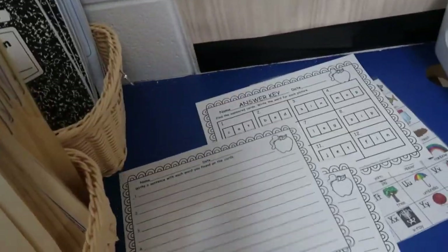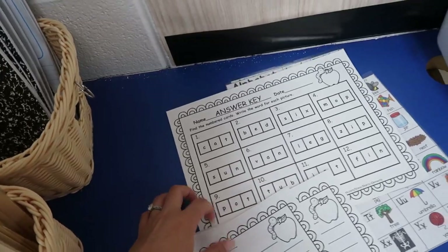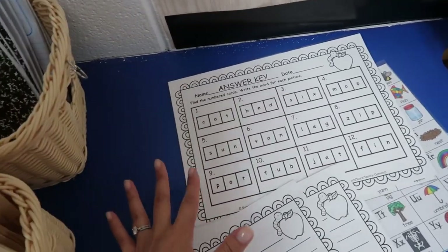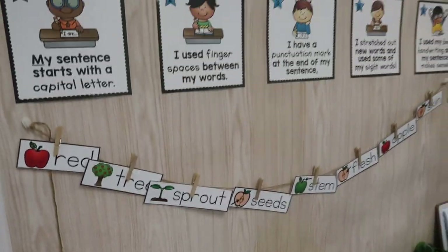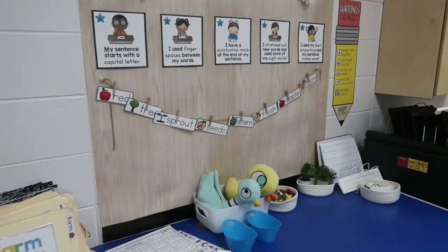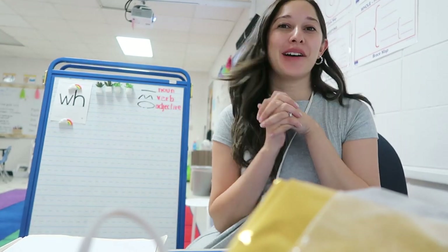This is what we're doing for writing centers. Kids are going to write a sentence after they go around the room. I leave the answer key here so they're not asking me if everything is right — they can come here independently and check with the resource cards. It's our writing center. If you could see how I have this set up, it's pretty funny.